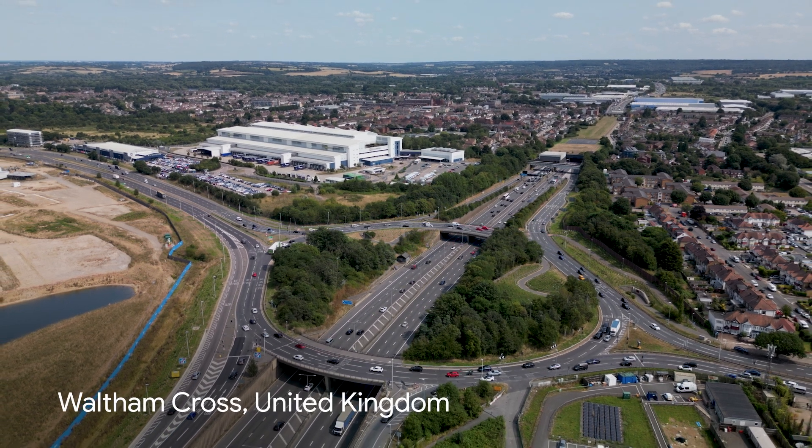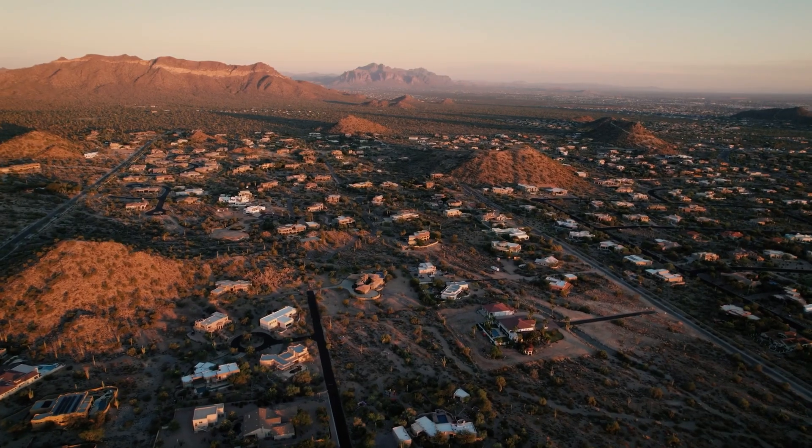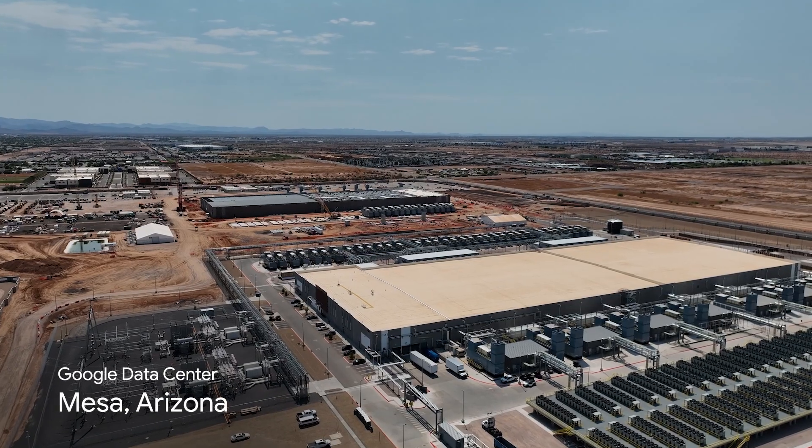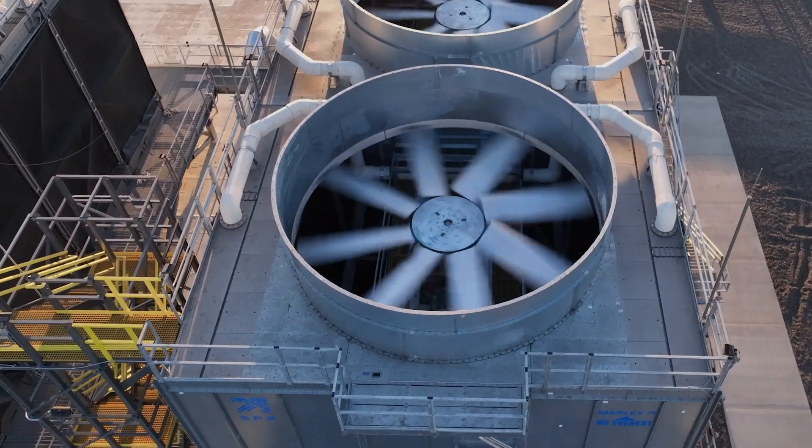For example, during the evaluation of our sites in the United Kingdom and Arizona, we found the local water resources were at high risk. So instead of using water, we chose air cooling to help protect the local watersheds.